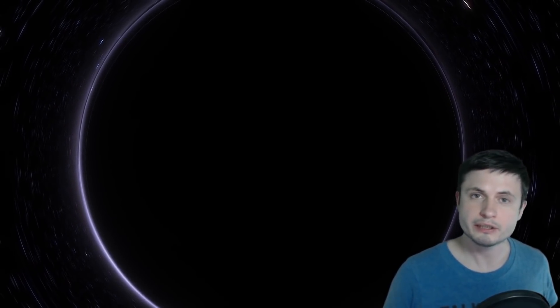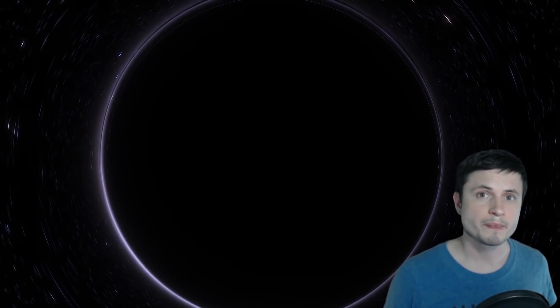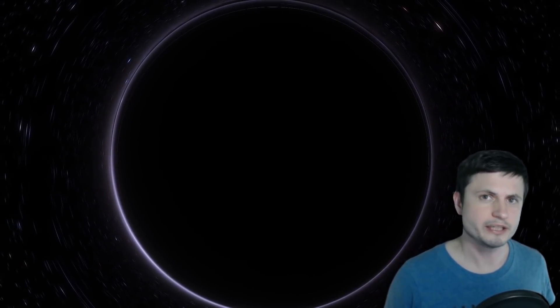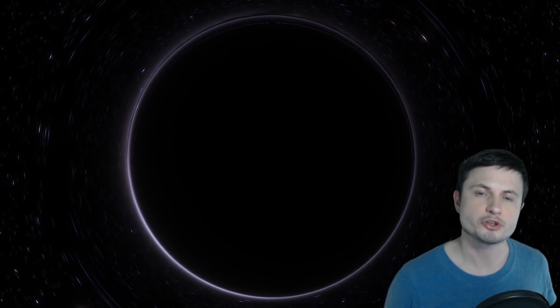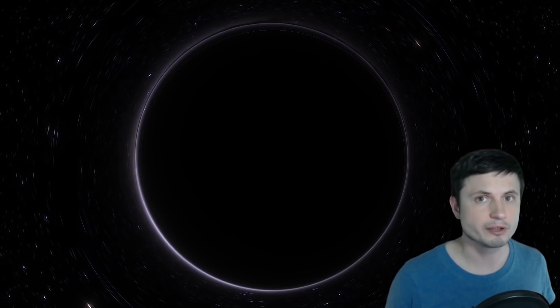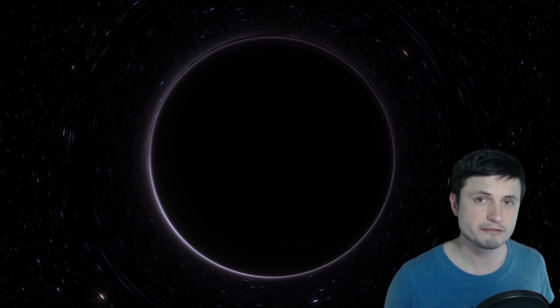Hello wonderful person, this is Anton, and in this video we're going to be talking about yet another unusual black hole that was discovered relatively recently — one that creates a lot more questions than answers. We'll talk about a newly discovered supermassive black hole in a galaxy far far away that doesn't seem to make much sense but nevertheless exists.